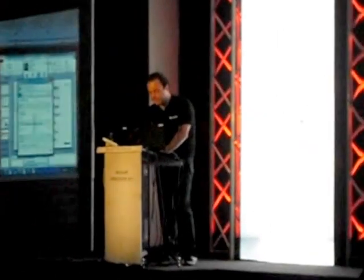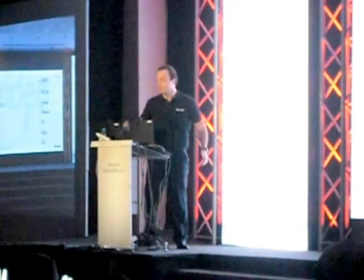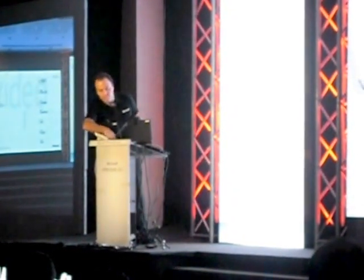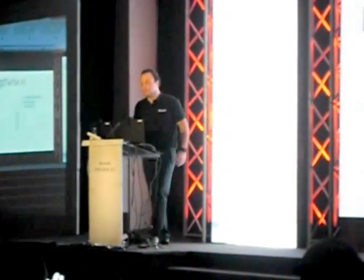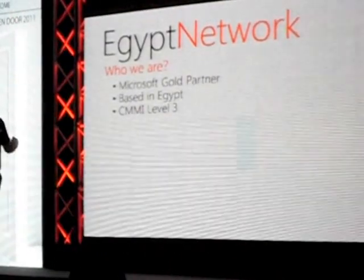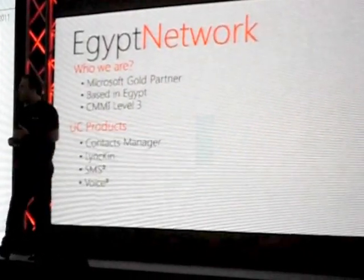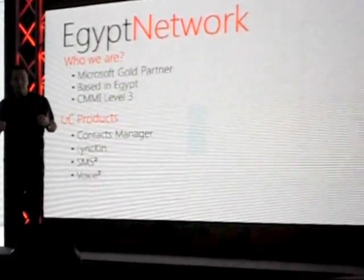I think it's very innovative and very interesting — a solution done by one of our partners in Egypt. The name of the partner is Egypt Network. They're a Microsoft Gold partner based in Egypt, CMMI certified level 3, and they focus on UC products.